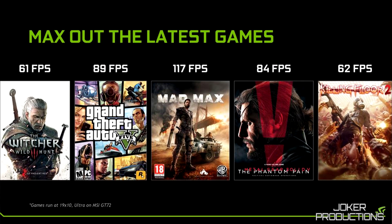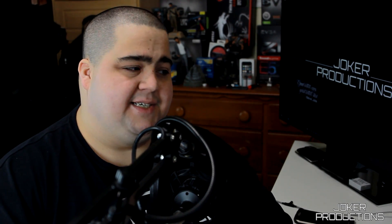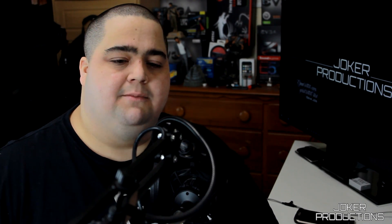We did see some initial benchmark runs coming out — all numbers from Nvidia, by the way. The Witcher 3 was running at 61 fps, GTA 5 at 89 fps, Mad Max at 117 fps, Metal Gear Solid 5: The Phantom Pain at 84 fps, and Killing Floor 2 at 62 fps. They were saying these are ultra settings at 1920x1080 on the MSI laptop with the desktop GTX 980 in it, so those are really impressive numbers.